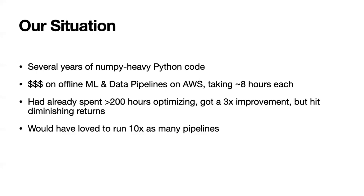Even when we ran these on 100 machines, it would still take about eight hours and cost quite a bit of money. Since this was important, we'd already spent a lot of time focused on optimizing it. We had managed to make it noticeably faster — three times faster — but we'd still hit diminishing returns, and we really wanted to be able to run many, many more pipelines than this.